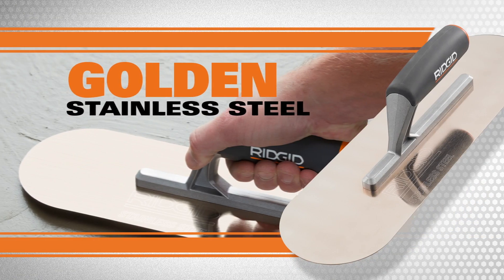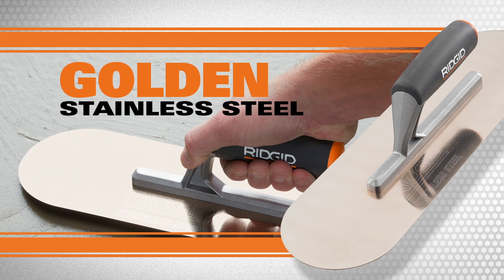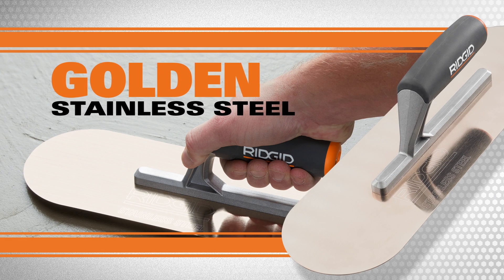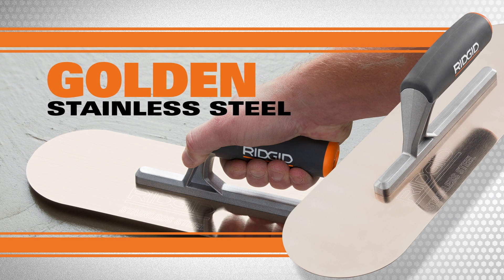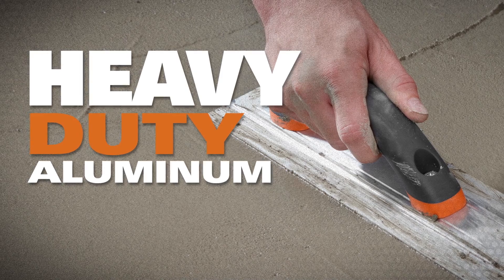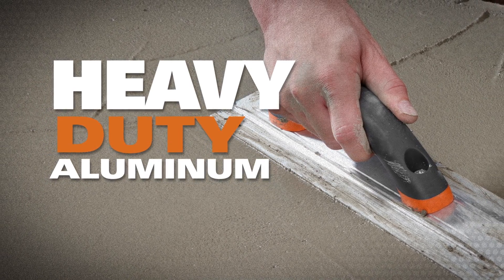Whether you choose the golden stainless steel pool trowel or need the additional flexibility of the corrosion-resistant blue steel blade, you will find all the pro-grade features you would expect from RIDGID. With RIDGID's broken-end shaped blade and pre-ground edges, the heavy-duty aluminum concrete float is rugged enough for the most demanding job site.